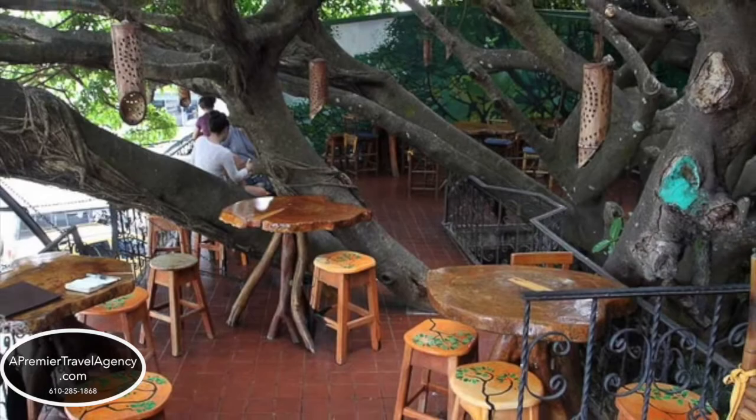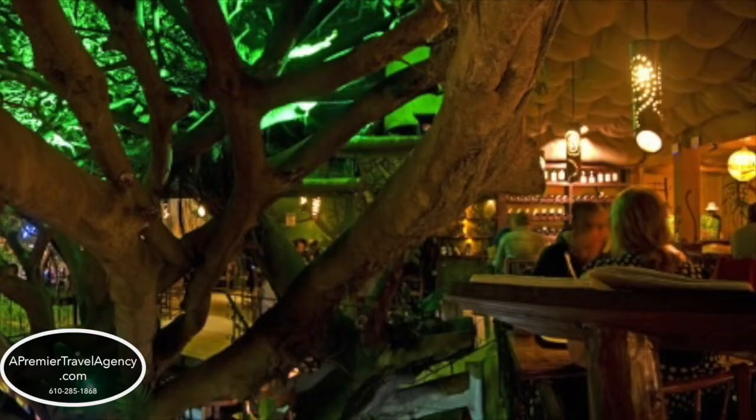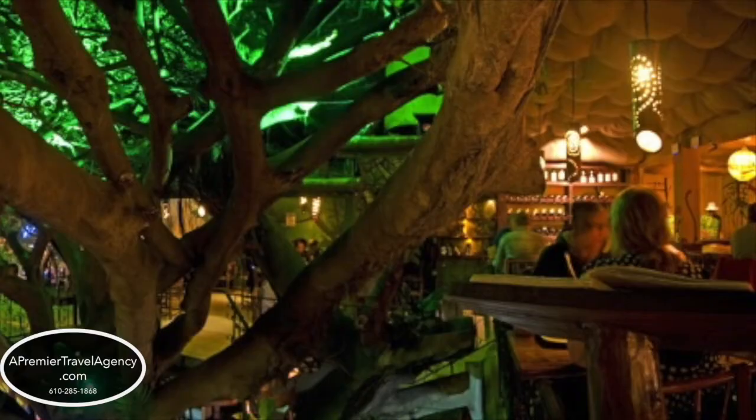The Treehouse Restaurant is built around a growing tree, which is a kind of neat thing. And don't forget to stop off at the Cafe Monteverde for a nice coffee or to have the most delicious hot chocolate like you've never tasted before. Thank you very much.